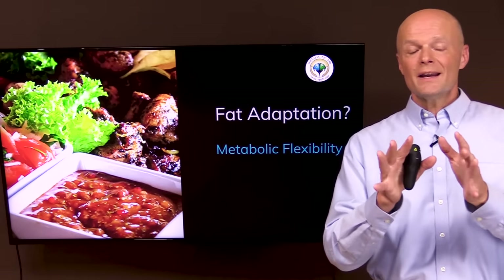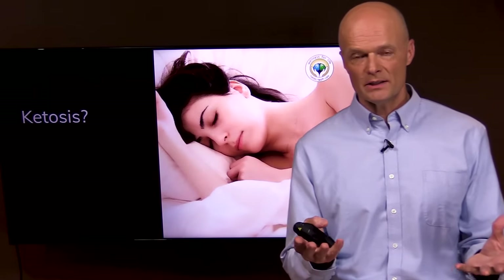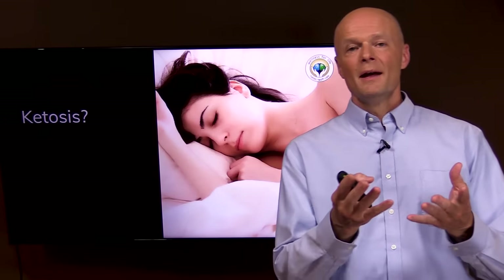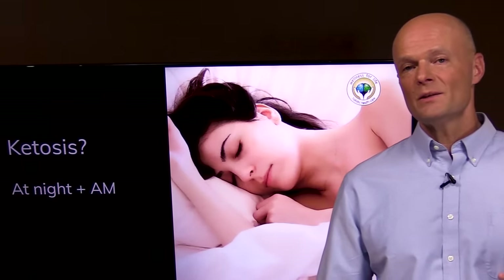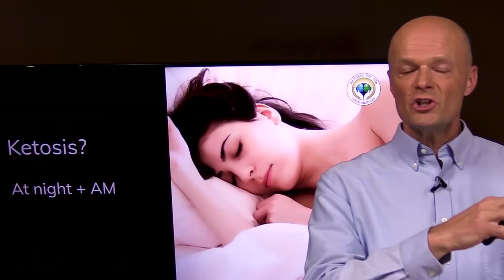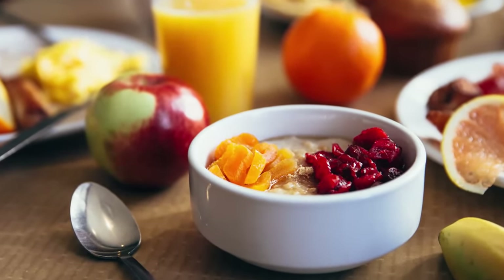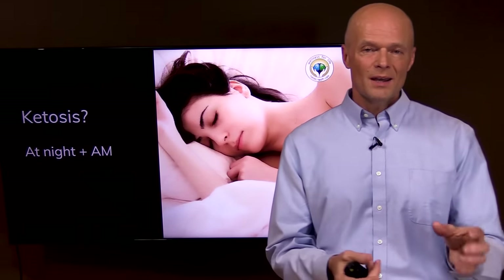And that takes a while — it can take a couple of weeks if the fat-burning machinery has been basically shut down. Ketosis is something measured together with fat adaptation because ketones are a byproduct of fat burning. So if you're burning fat you're making ketones and you're in ketosis, but they're not really the same thing, because you can have some ketosis without being fat adapted. Every night when you're sleeping and every morning when you wake up, you have some ketones, even with a carb-dependent metabolism.